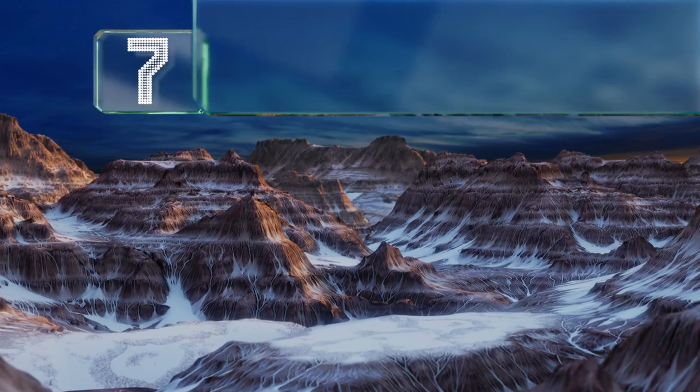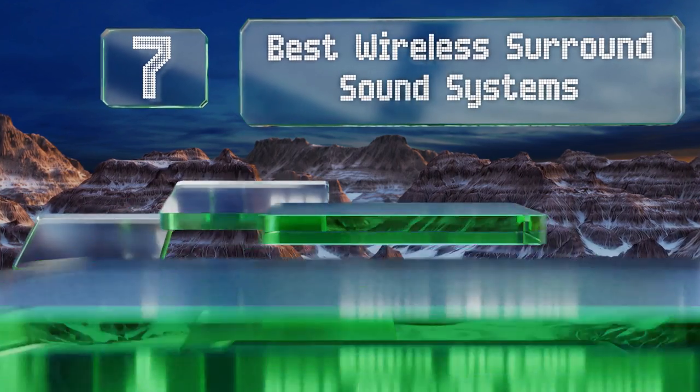EasyVid presents the seven best wireless surround sound systems. Let's get started with the list.